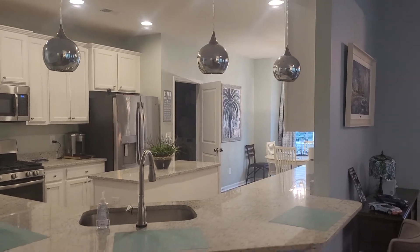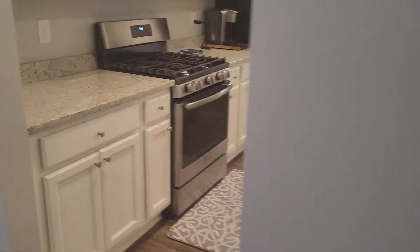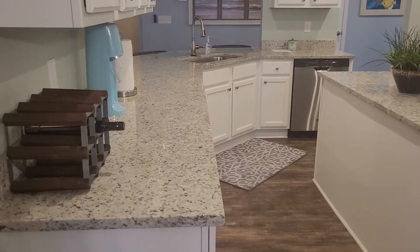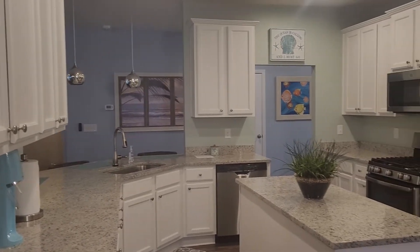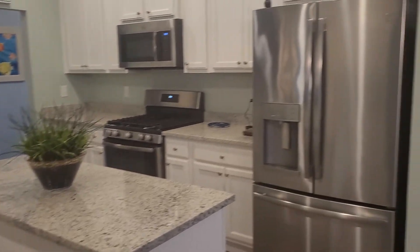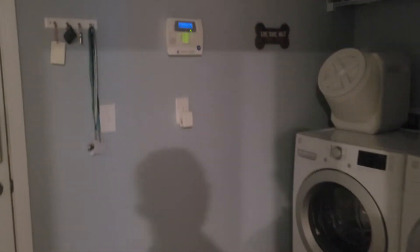You have the pendant lights above. There is just tons of food preparation space here — that's an extra large island, much larger than most of the islands that I see. Of course, it does have a refrigerator. Off the kitchen is the laundry room.